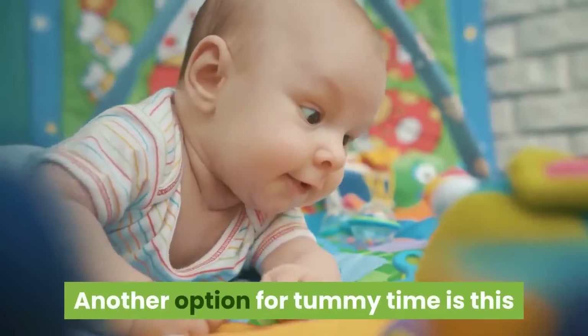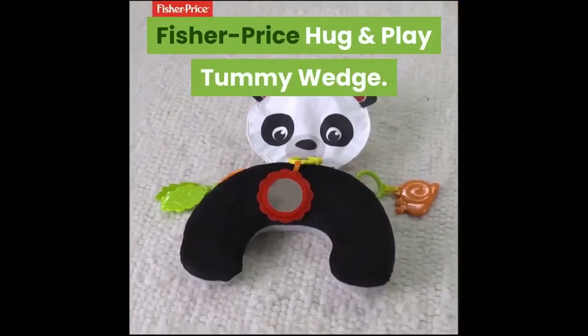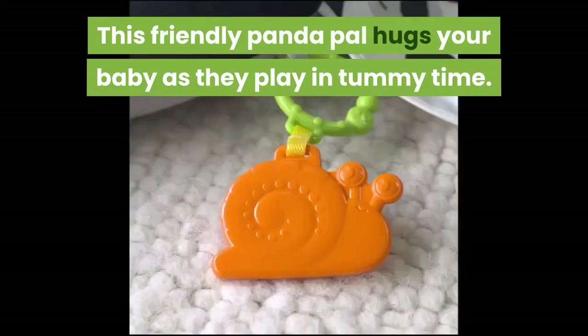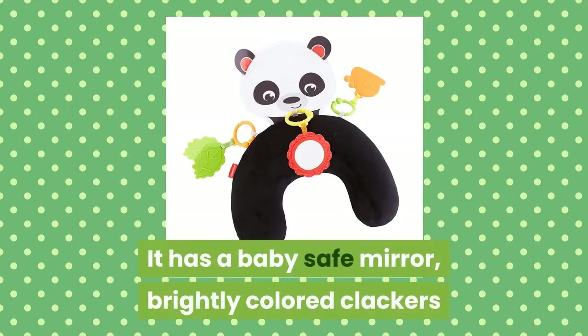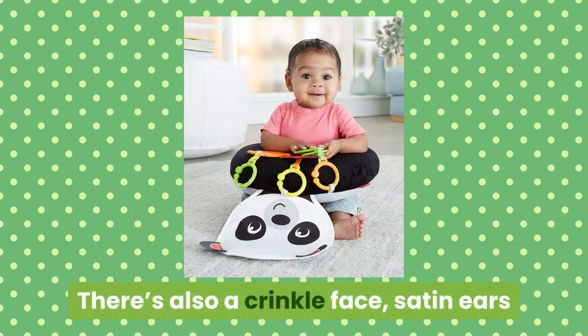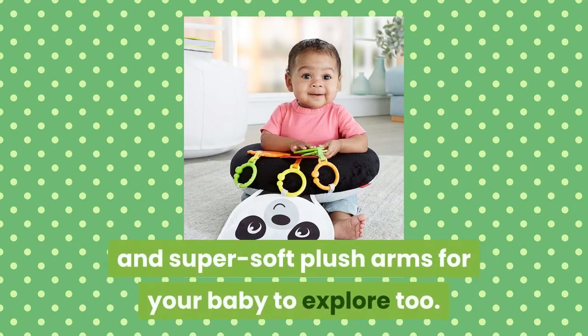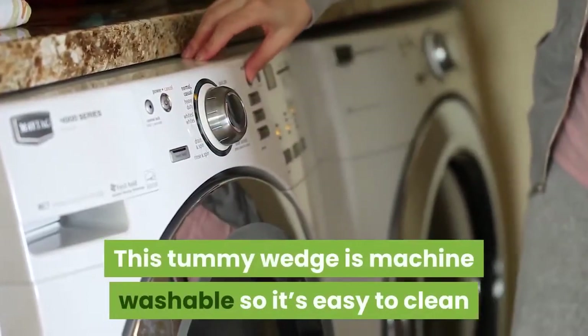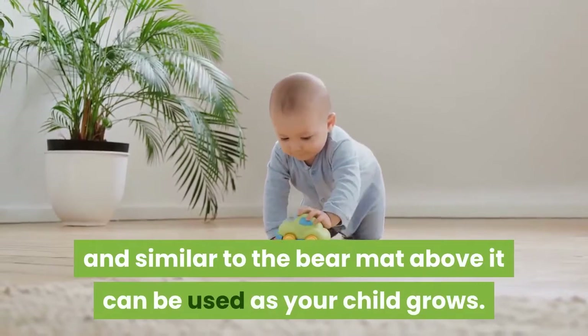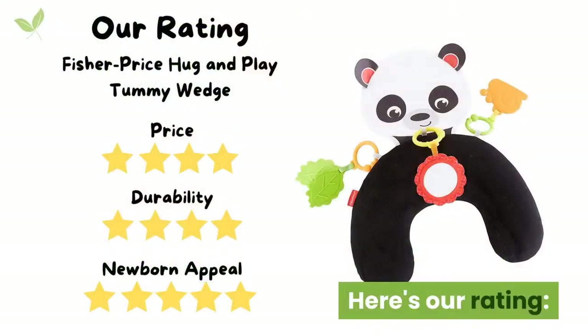Another option for Tummy Time is the Fisher Price Hug and Play Tummy Wedge. This friendly panda pal hugs your baby as they play in Tummy Time. It has a baby safe mirror, brightly colored clackers, and a teething toy that'll keep them engaged during play. There's also a crinkle face, satin ears, and super soft plush arms for your baby to explore. This Tummy Wedge is machine washable so it's easy to clean, and similar to the bear mat above, it can be used as your child grows.